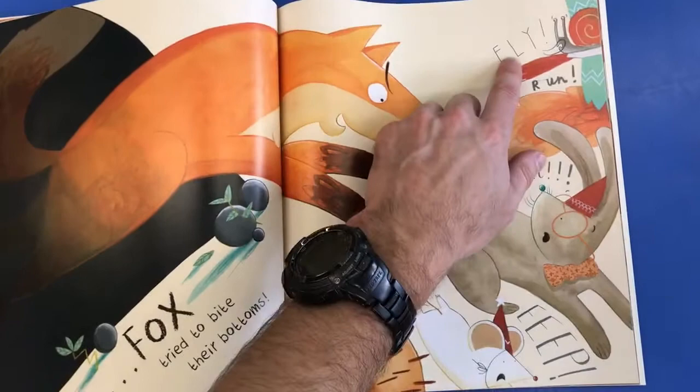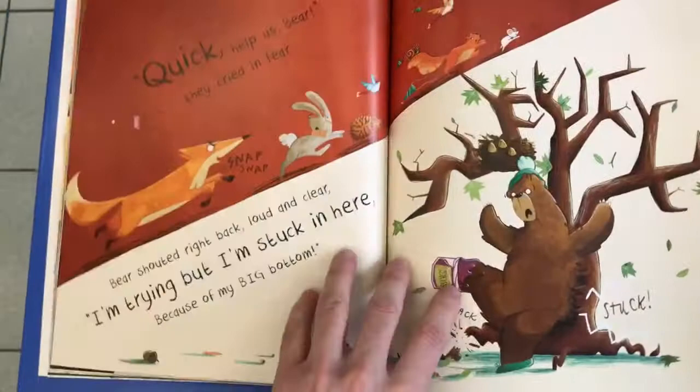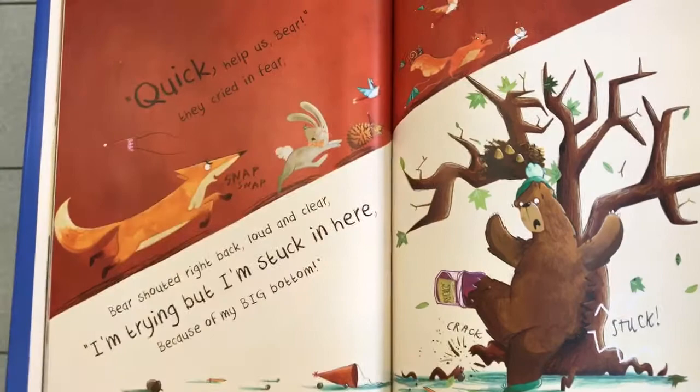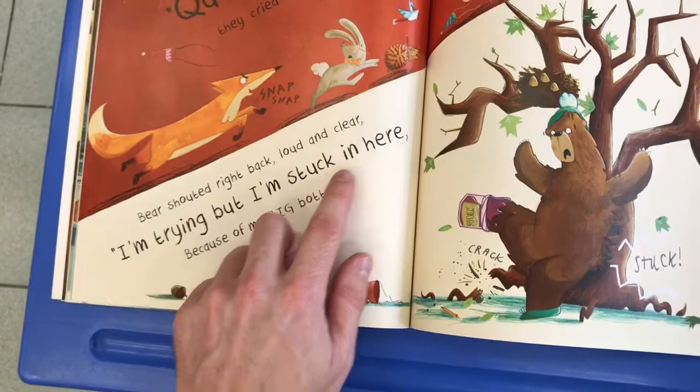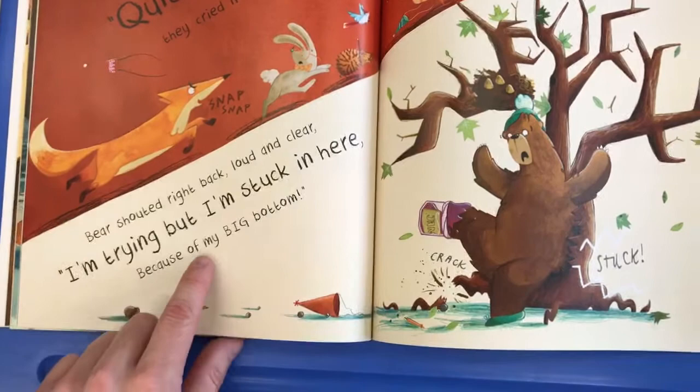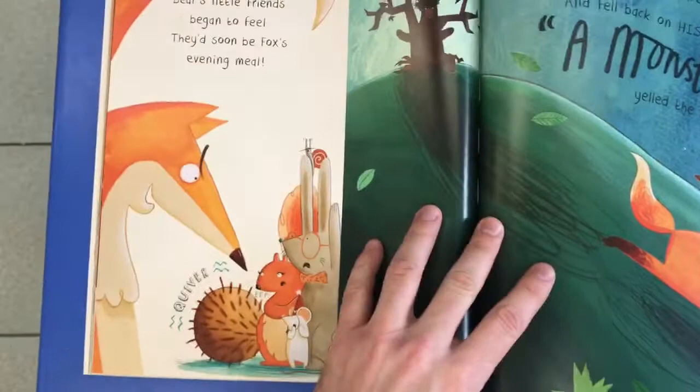Fox tried to bite their bottoms. They all had to get away because the fox wanted to bite them. Quick, help us Bear, they cried in fear. They were scared. Snap, snap. Bear shouted right back, loud and clear: I'm trying, but I'm stuck in here — there you can see he's stuck in the tree — because of my big bottom. So all the animals were trying to run away, but Bear was stuck inside the tree and couldn't move.